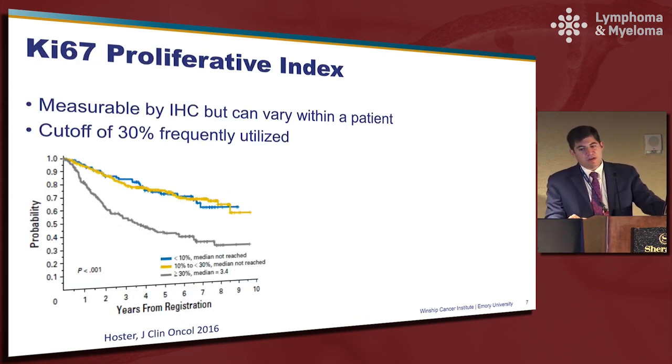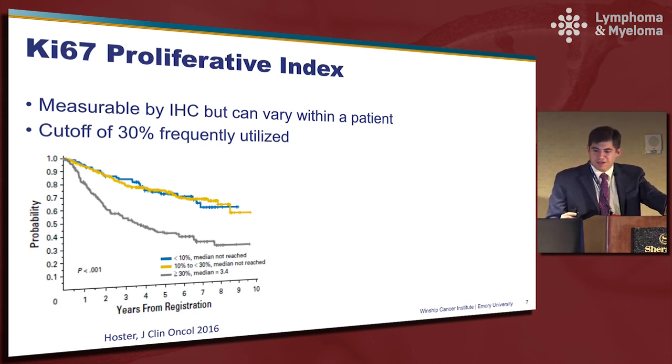In addition to those clinical and laboratory risk factors, we also have the Ki-67 proliferative index, which is now frequently obtained at the time of diagnosis. This is measurable by IHC but can vary within a patient and certainly among pathologists. We frequently use a cutoff of 30% to identify high versus low risk patients based on a publication from the German group, where patients with a Ki-67 greater than or equal to 30% had quite poor outcomes. We recently looked at this in a multi-center fashion through the Lymphoma Epidemiology of Outcomes group, and interestingly 30% was the most common Ki-67 value reported on pathology reports, speaking to the challenge pathologists face in distinguishing one versus the other.